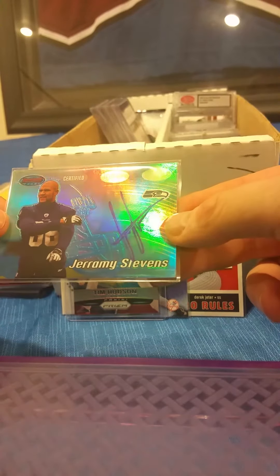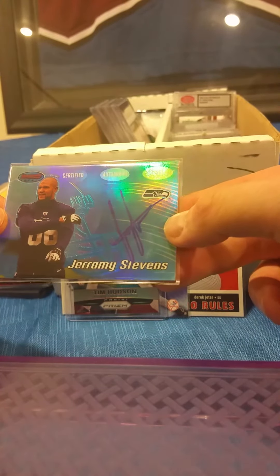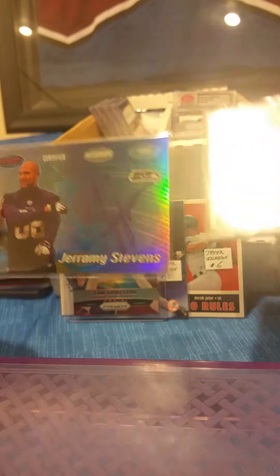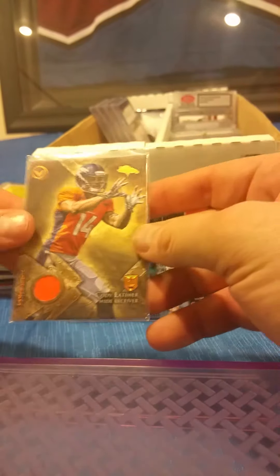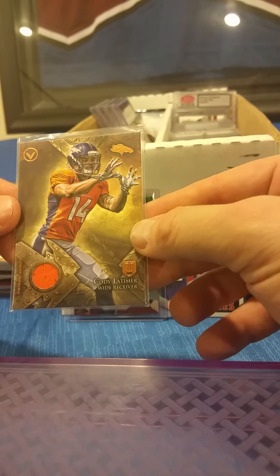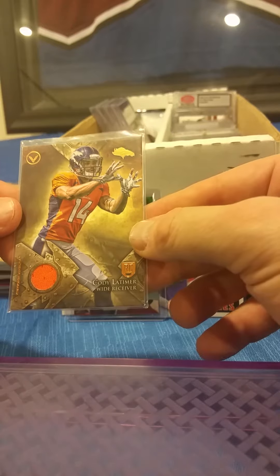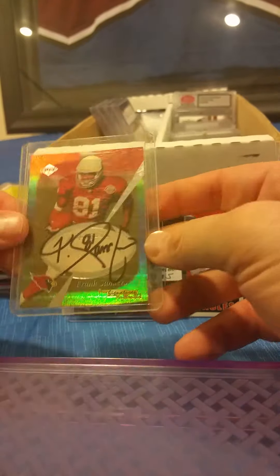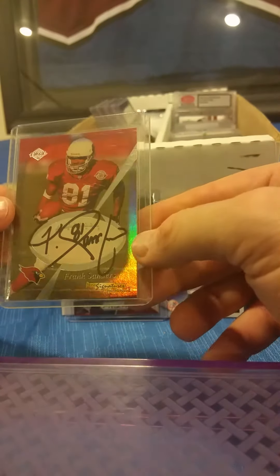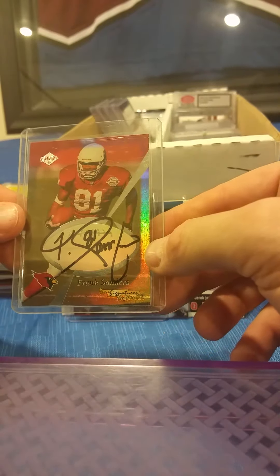There's a Jeremy Stevens on-card rookie autograph for the Seahawks — that is from Bowman's Best. Any Broncos fans? There's a five dollar jersey card from Cody Latimer's rookie year. This one just came in today — it's a Frank Sanders autograph from Collector's Edge, a nice local company that used to make cards.